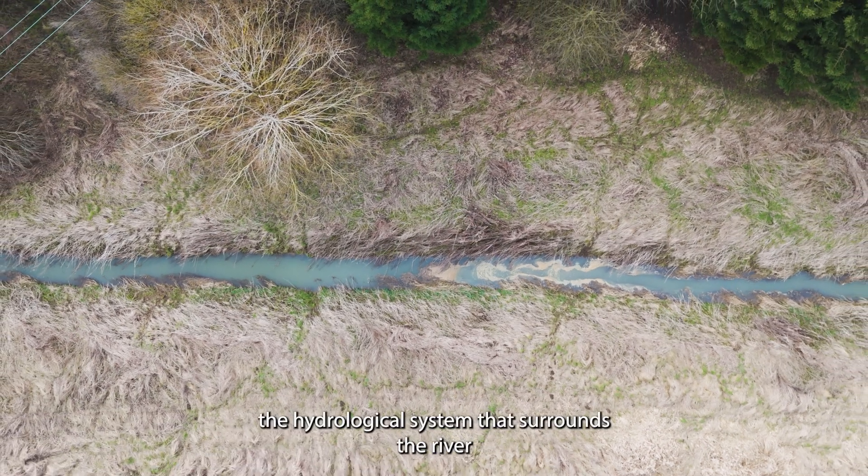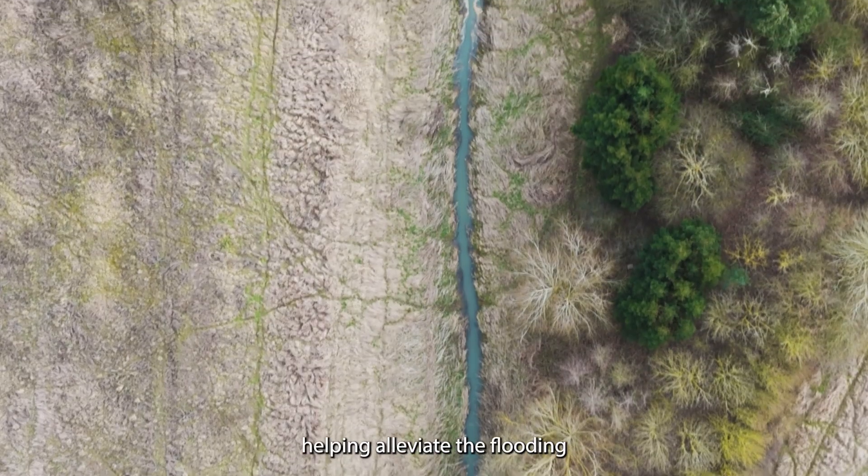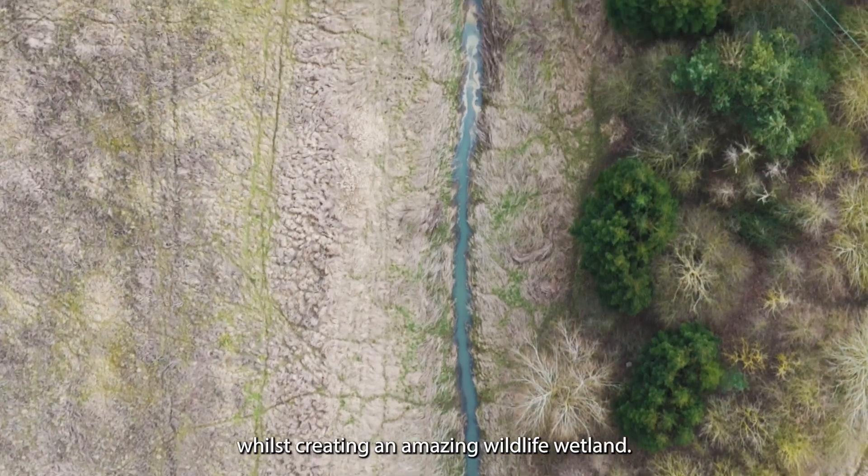We're looking to restore the hydrological system that surrounds the river and the river itself, helping alleviate the flooding whilst creating an amazing wildlife wetland.